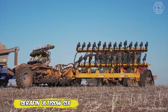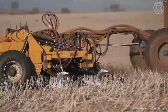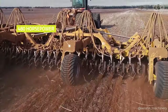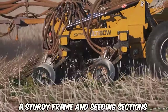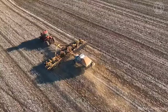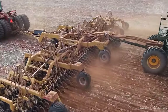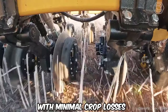Discover the groundbreaking Serafin Ultaso S18 single-disc air seeder, revolutionizing the approach to seeding in 2021. This 59-foot, no-till planter conserves maximum moisture while avoiding stubble burning. Features on the model include a sturdy frame and seeding sections that can withstand rocky conditions. The Xapta Uniforce hydraulic press system ensures perfect seed placement, increasing seeding efficiency. This drill is suitable for a wide range of crops and provides high productivity with minimal crop losses.